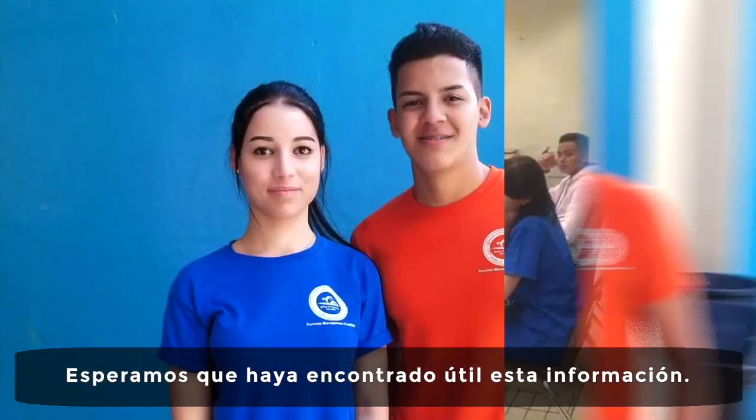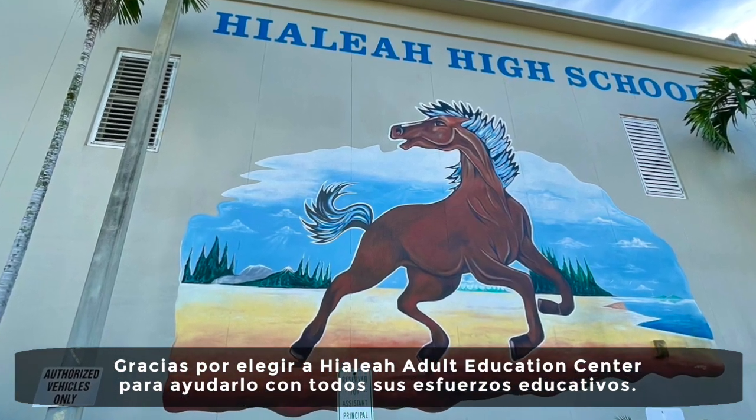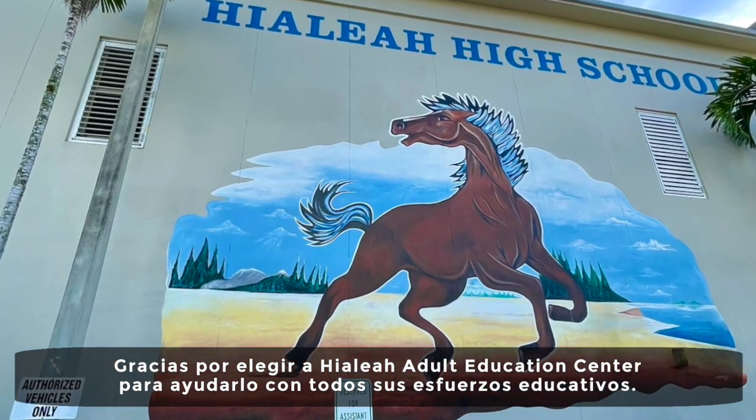We hope that you found this information useful. Thank you for choosing Hialeah Adult Education Center for all your educational needs.